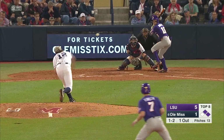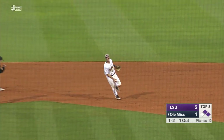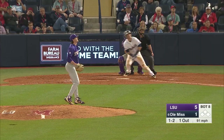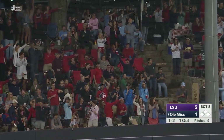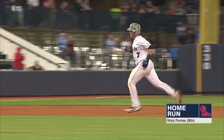Really breaks off to the outside. There it is — lined to Adams at second. Flip to Kessinger covering for a double play to get out of the inning. Fortes went up and got one. He lifts it to left, over the wall, and Ole Miss cuts into the LSU lead on the eighth home run of the year for Nick Fortes.